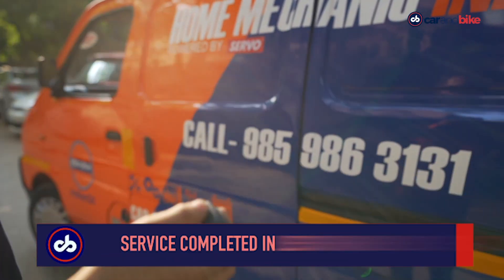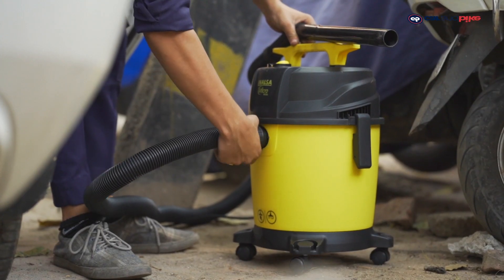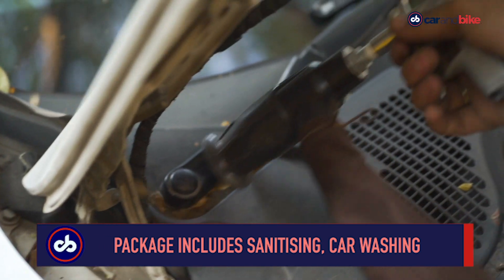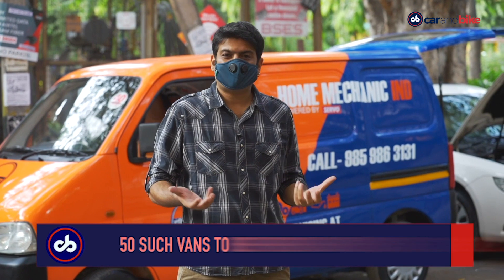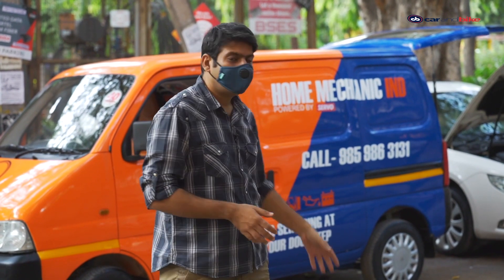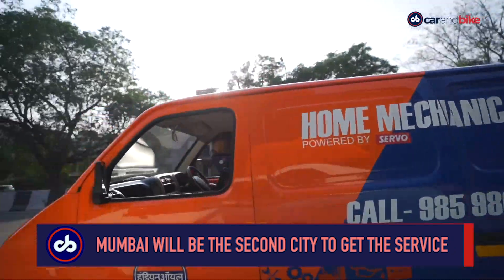A car is serviced in less than two hours — as opposed to an entire day at the workshop — without worrying about COVID-19 exposure. Routine servicing also includes things like sanitizing and waterless car washing. The company claims customers will spend just 50% of the money compared to a conventional workshop. Over the next six months, Indian Oil wants Home Mechanic to prepare 50 such vehicles stationed across company pumps in the entire NCR, with Mumbai becoming the second city and a long-term plan for a pan-India footprint.